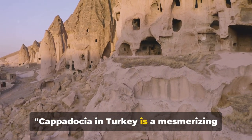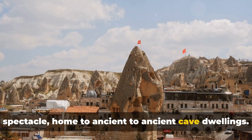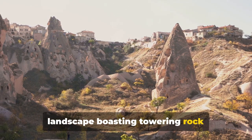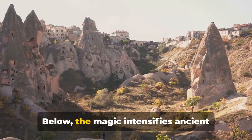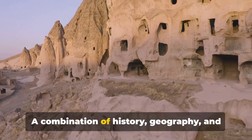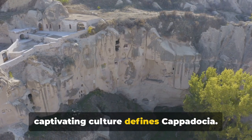Cappadocia in Turkey is a mesmerizing spectacle, home to ancient cave dwellings. Located in the heart of Anatolia, it's a landscape boasting towering rock formations and fairy chimneys. Below, the magic intensifies — ancient caves once serving as homes and cities. A combination of history, geography, and captivating culture defines Cappadocia.